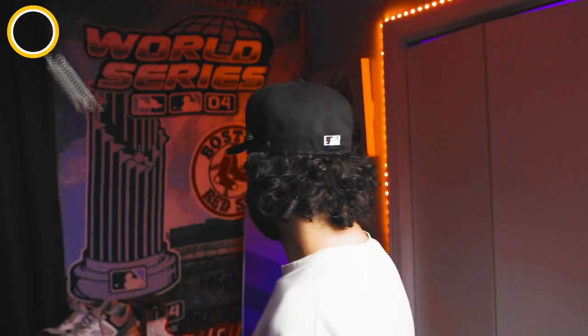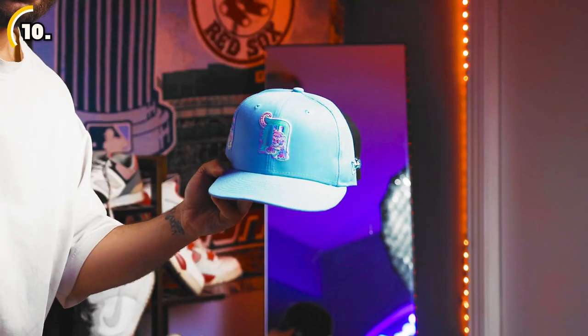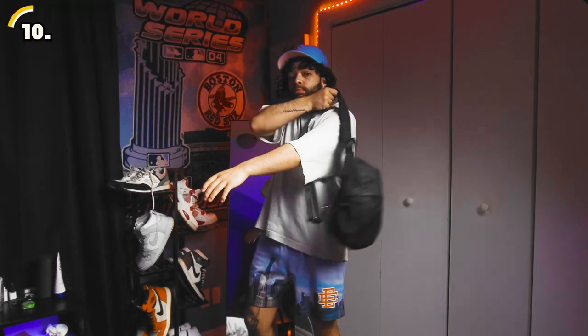Last but not least, we have the final item on our list — fitted hats. These hats are a great way to add finishing touches to your summer outfit and have been gaining popularity, thanks in part to online catalogs like Hat Club and Pro Image. What I love about fitted hats is that they come in so many unique and limited colorways — you can really make a statement. You don't need an insane collection; in my opinion, two to three hats is more than enough. The best part is that fitted hats are so easy to style — just throw one on with a simple t-shirt and shorts and you're good to go.